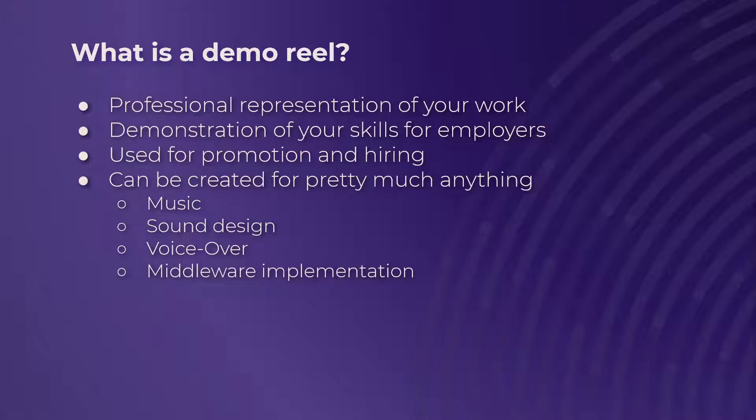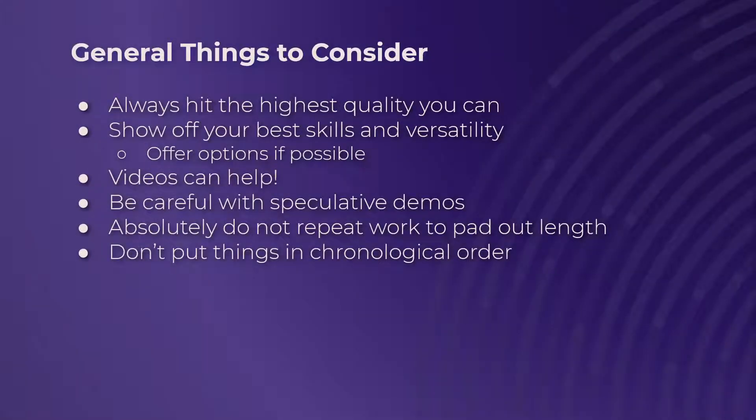Demo reels can be created for pretty much anything. The big three things are sound design, music, and voiceover — like I'm always talking about here. But another one that does come up is a middleware implementation demo reel, which we will get to. Let's hop right into some general things to consider that go across all the different disciplines, just before we get into specific types of demo reels.